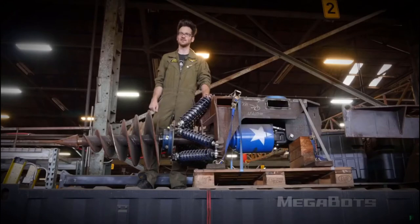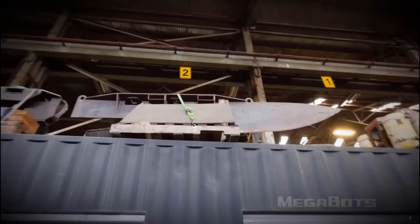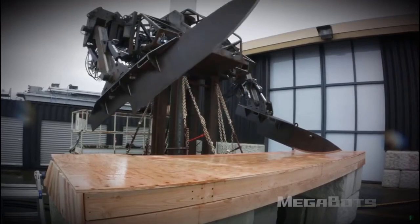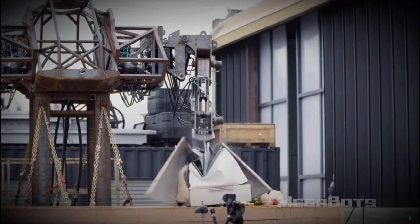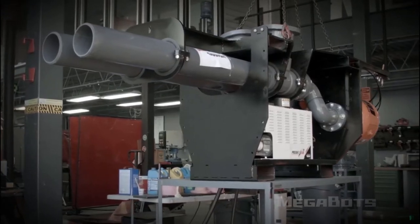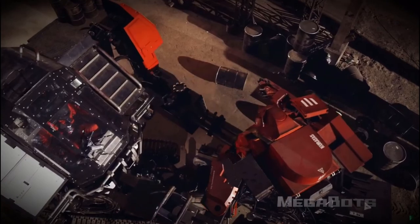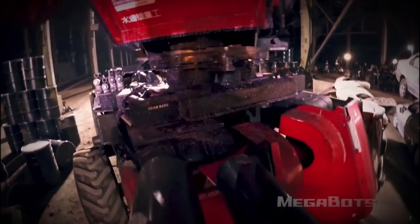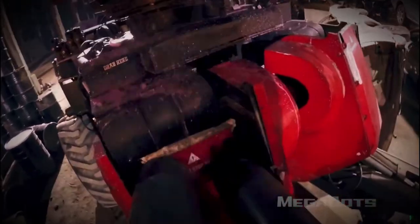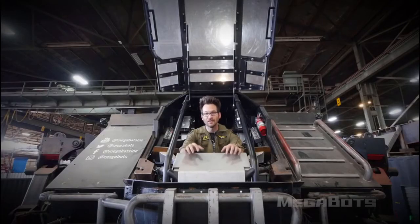You should never use the drill, but you'll probably ignore that advice. There's also a set of 500-pound steel knives — why would you need these? I don't know, why would you need any of this? There's also a six-inch double-barreled pneumatic cannon, which may or may not work because we used it as a battering ram in the fight against Japan. The winning bidder will also receive Eagle Prime's CAD files and source code.